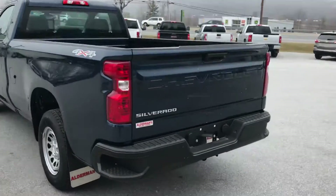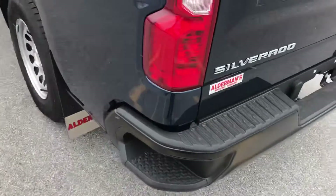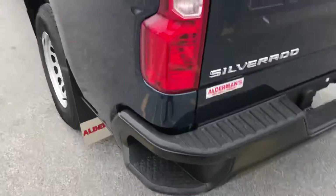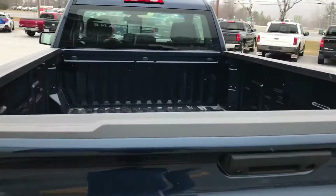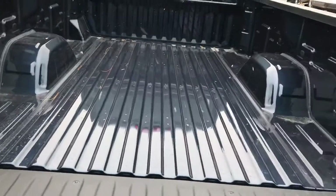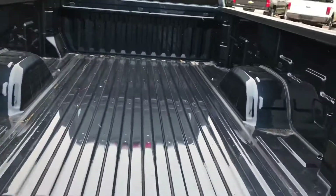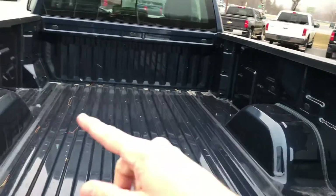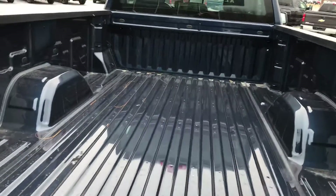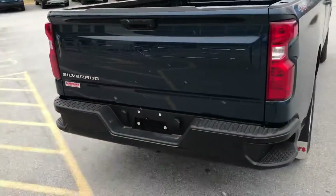Really nice design — got the corner step-ups. I'm wearing dress shoes, not the best thing for construction work, but again this bed is a nice work truck with a lot of space. You've got 12 tie-downs, each rated at about 500 pounds when secured.